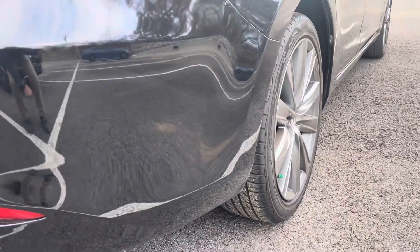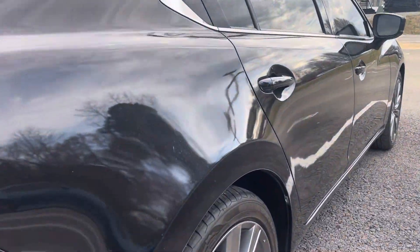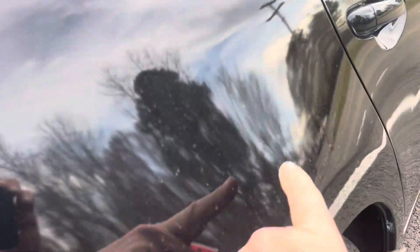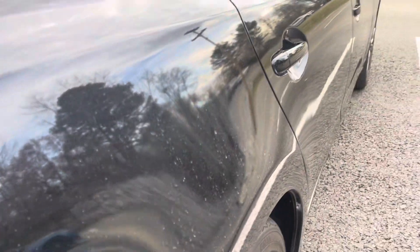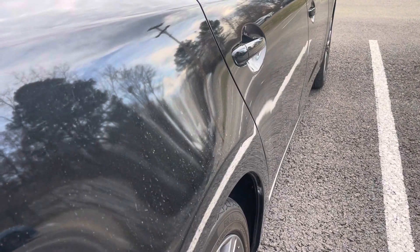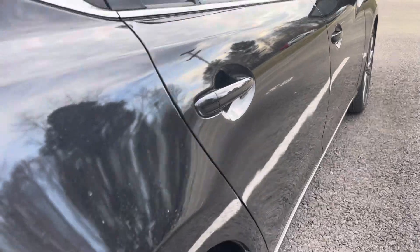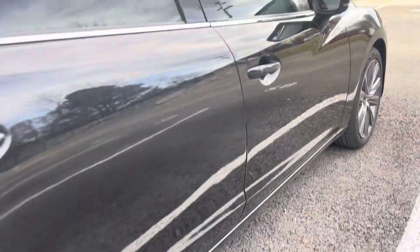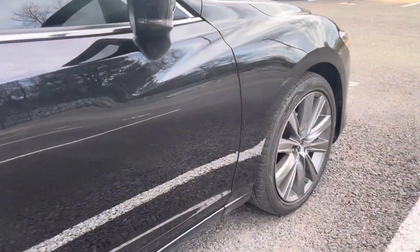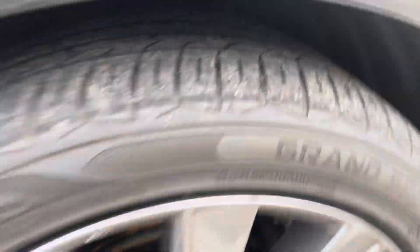Going down the passenger side — really clean. I didn't see any major issues to point out at all. Maybe a tiny ding right there; that's small enough, you can almost see it if I get a little glare. Just a tiny little door ding. But other than that, really clean, really nice. No curb rash or damage on either of those passenger side wheels — tires are still in good shape.